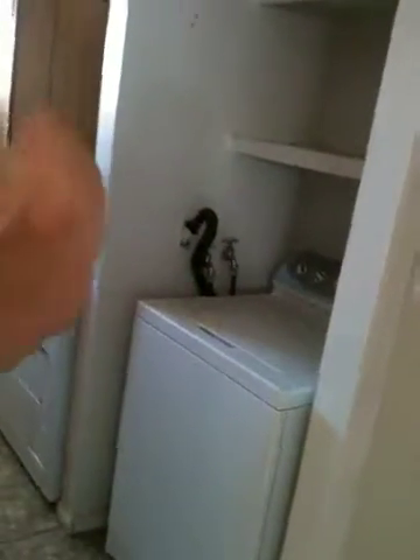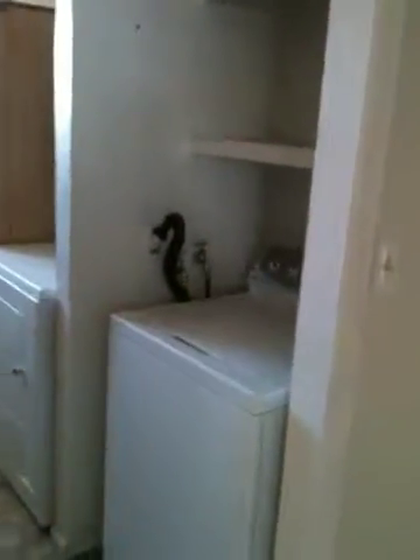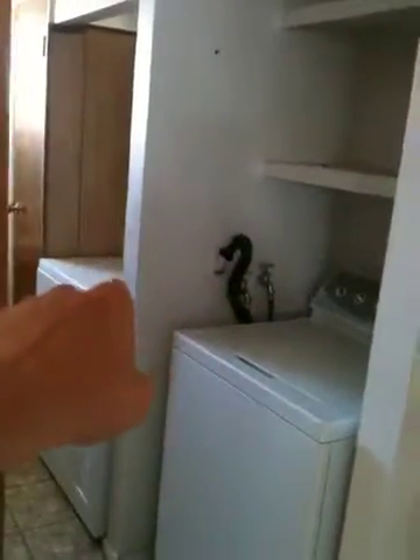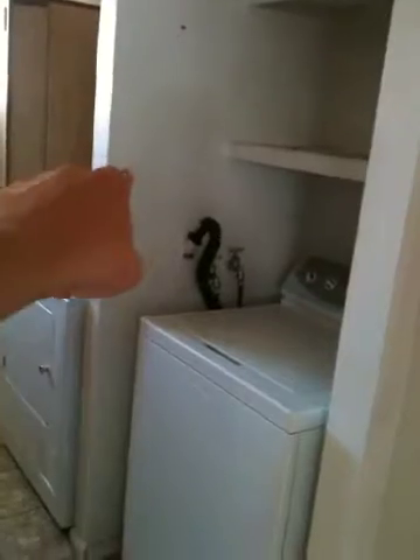In here we have our existing laundry. We'll go ahead and demo this whole area, and that wall will go that way about two and a half feet to make for a bathroom with a shower, an entry, a vanity, and a toilet. And then as you walk in, this will be a stackable washer-dryer.